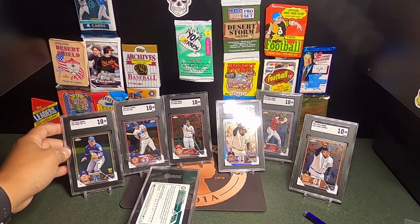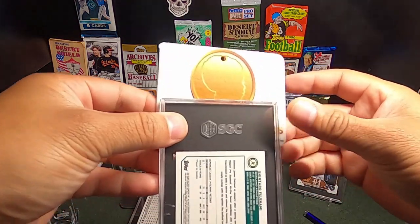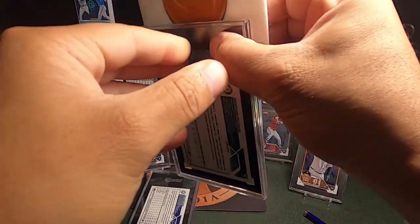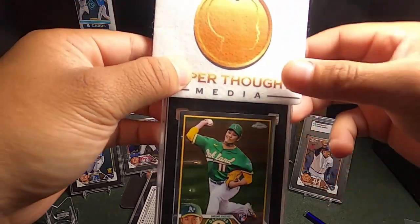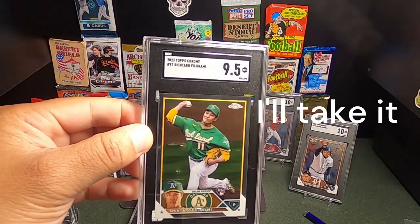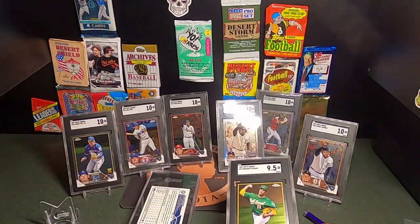I definitely need more. Here is a Shintaro Fujinami — I'm sorry if I'm mispronouncing his name, but we're just going to go by Shintaro. Rookie card, awesome picture, Topps Chrome. It looked good all the way around pre-grading. So this one came out to be a 9.5. I'm like, why is it a 9.5? It's maybe a little off, but pretty good. We're only putting 10s on the placards.